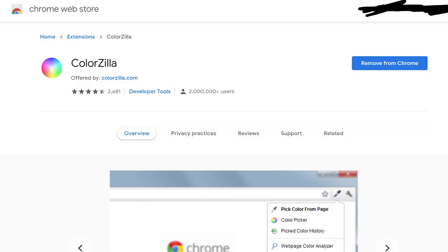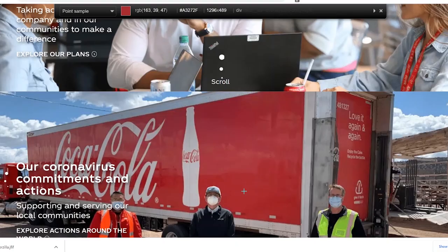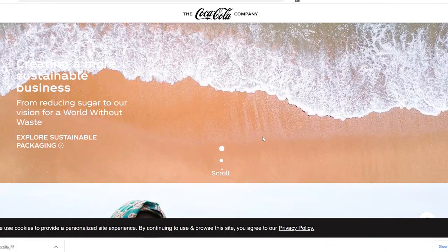The second extension is Colorzilla, which allows you to take any color from any website with a simple eyedropper tool and paste it into any design software you are using. This is great if you want to steal the color scheme of another artist's painting, or if you want to select brand colors because you are making a thumbnail for a YouTube or Instagram video where you will feature their product.